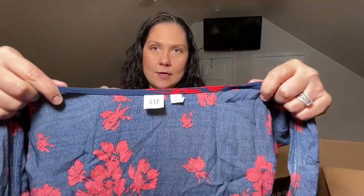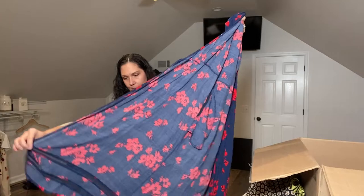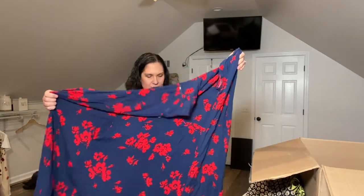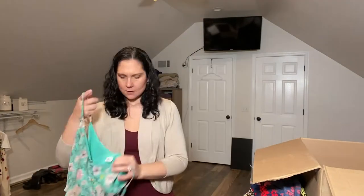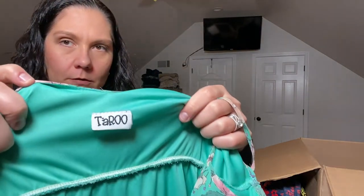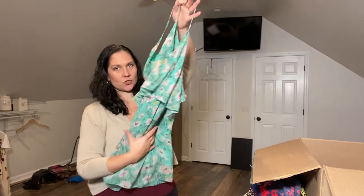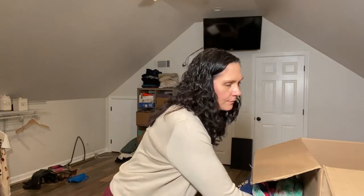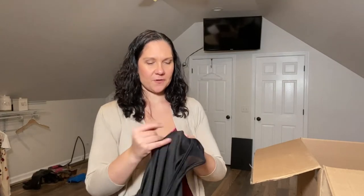This is Gap — definitely a brand that is in my comfort zone. I like selling Gap clothes, and this is a wrap dress, so it's very pretty. Usually on the Gap tag you can see the season — it says Fall 2018, so I know this is a relatively current piece, just a couple of years old. I would probably keep this to list myself. Taro — never heard of this brand; the print is pretty but it feels super cheap. I forgot about these 50-piece boxes and how much work they are.